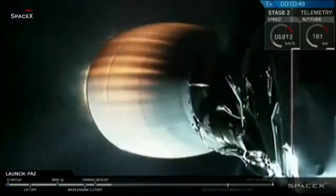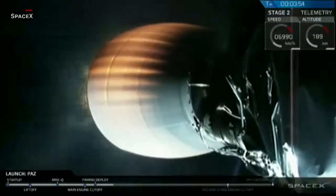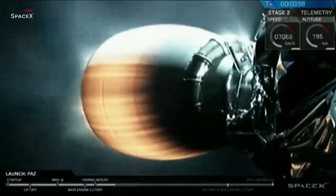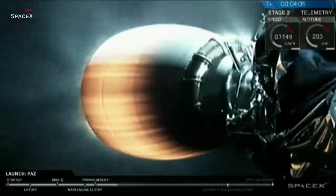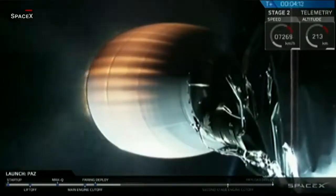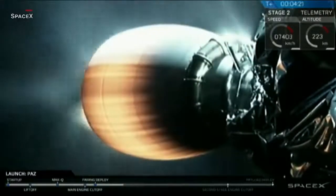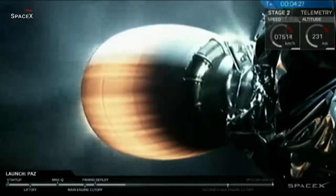For those of you down in Southern California, you might get a good glimpse of those exhaust gases as the second stage accelerates. It looked like a nice clear morning today in Los Angeles. As the second stage ascends higher and higher, you can see what we're going into orbit.